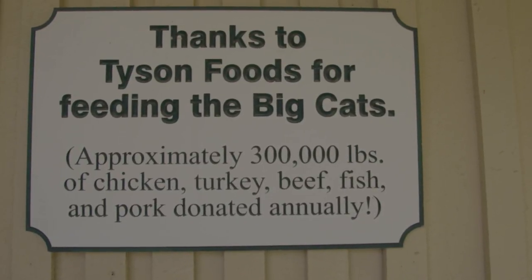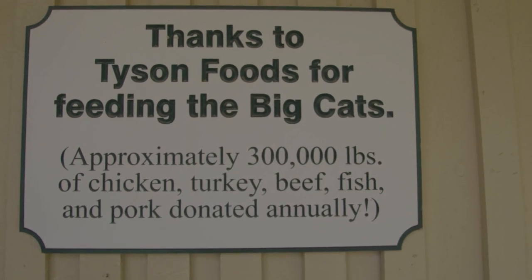We have over 90 animals in total here at Turpentine, and almost all of them are carnivores, so we have a lot of meat here. Tyson Foods — like your Tyson chicken nuggets — gives us over 300,000 pounds of meat a year, free.